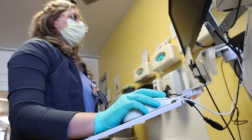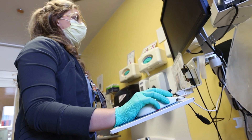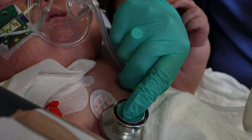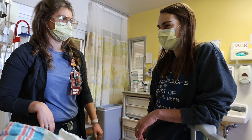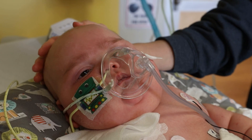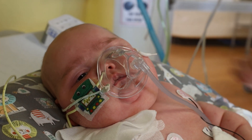My favorite part about my job is watching a patient that is critically ill on things like ECMO — we're breathing for them on the vent — and watching them be able to walk out of the ICU. It's a big deal to watch these really sick patients start getting better, and it just makes me want to come into work every day and help them get better.